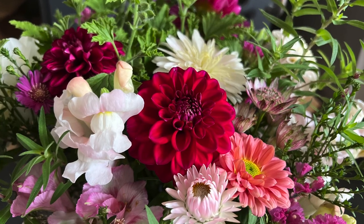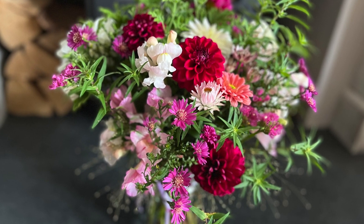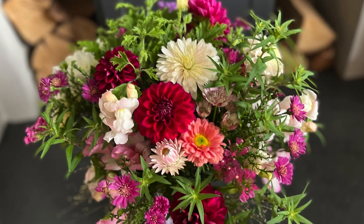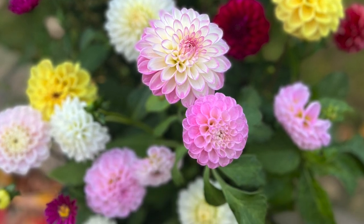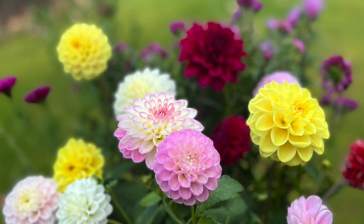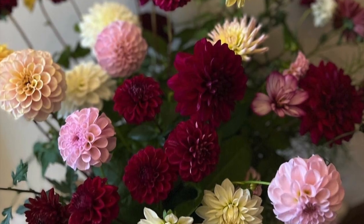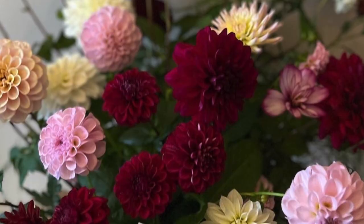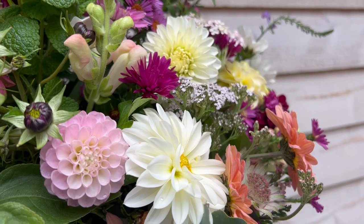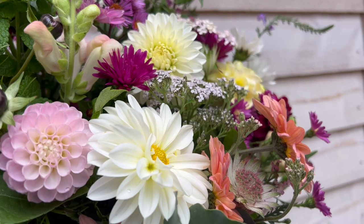One very last jar arrangement I was able to make at the very start of November with those lovely dahlias, asters and chrysanthemums. And then one final bucket of flowers I was able to cut on the 3rd of November for my local florist Helen - and that was it for the year. On the Friday the 4th of November we had our first proper frost, which took out all the dahlias. It's amazing how they can just disappear overnight, but to get to the 3rd of November was a really good long season for me this year.